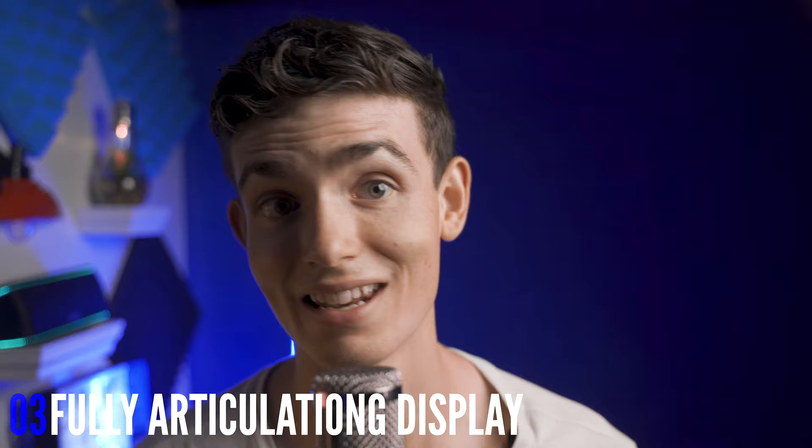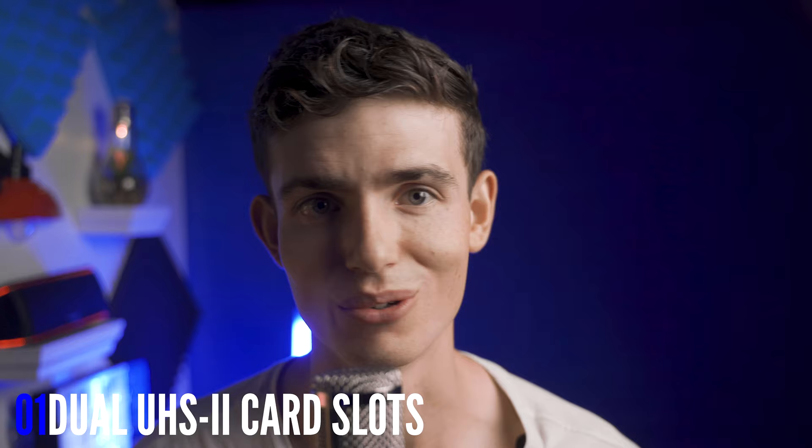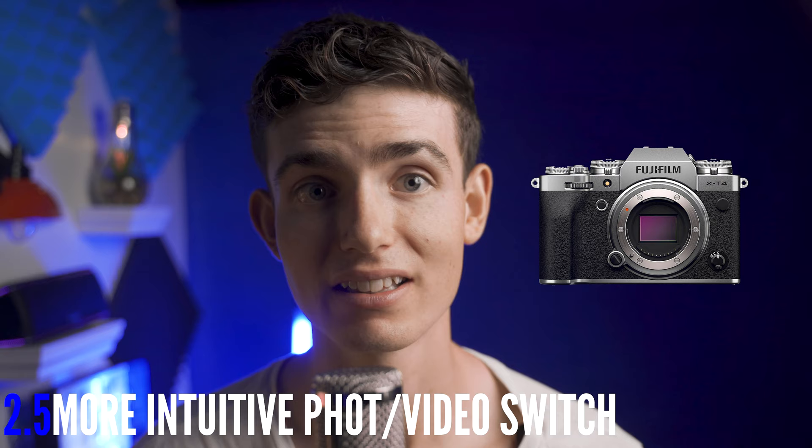Now, time for the little nuances, some of which have been addressed in the a7S III. Number one: dual card slots with UHS-II — and put them in the right order with one on top and two on the bottom, because it's still confusing every time you put memory cards in or out. Number two: the ability to set custom white balances in custom shooting modes and a better photo/video switch option, something like the X-T4's ingenious quick switch to seamlessly switch settings between photo and video.